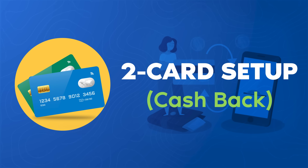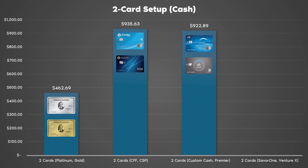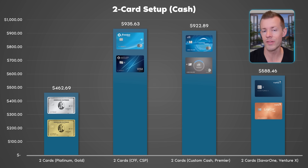Now let's add another card. Here are the two-card setups still redeeming for cash back. For Team American Express with the Platinum and Gold, I got about $262. With the Chase setup of the Freedom Flex and Sapphire Preferred, almost $936. For Citi with the Custom Cash and Citi Premier, about $923. And for Capital One adding the Saver One to the Venture X, $588. For the Capital One hybrid model, you convert your cash back from the Saver One into miles on the Venture X, and redeeming for cash back at 0.5 cents per mile is still very low. My winner overall for two-card cash back is the Chase setup with the Freedom Flex and Sapphire Preferred, with Citi almost fully equal right behind it.